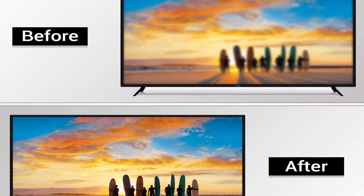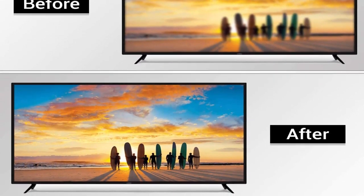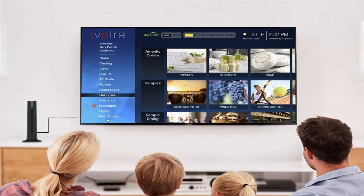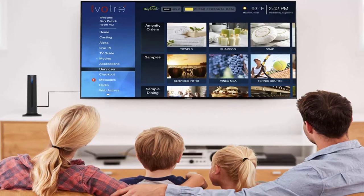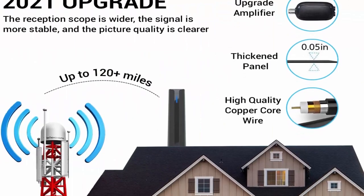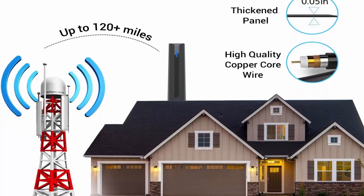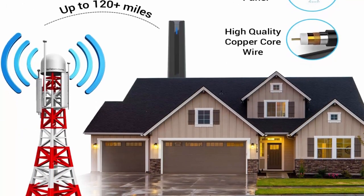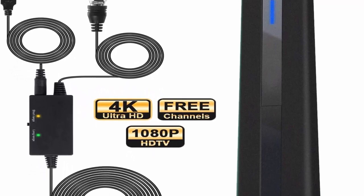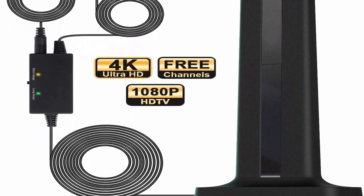Unique design — the indoor/outdoor HD TV antenna can be placed almost anywhere in your home. It is compatible with TV and other accessories, designed to be compatible with any environment, and will be an indispensable part of modern homes. Easy setup: connect one end of the coaxial cable to the antenna and the other end to your TV, then scan for channels using your remote control. Try several locations to find the best reception and scan for channels in each location. Enjoy all your favorite local programs in full HD and 4K.